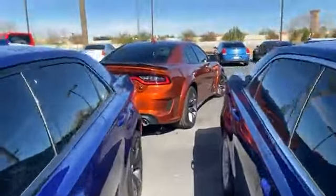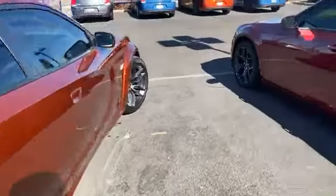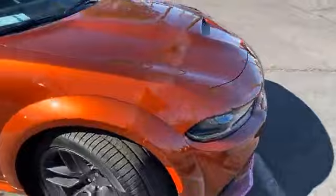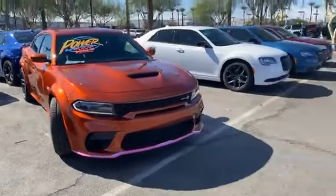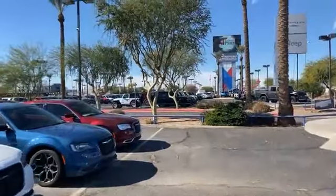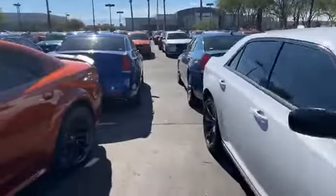If you need something — Chrysler, Dodge, Jeep, Volkswagen, Toyota — we got them. Let me know what you need. You got a whole army of Jeeps right across the way right here too. Let me know.